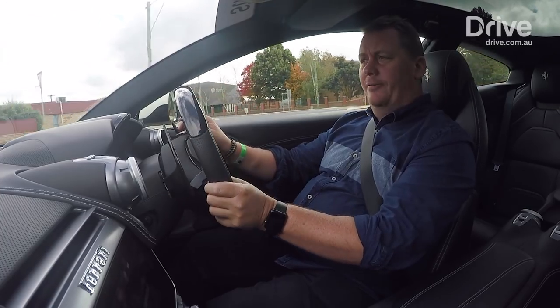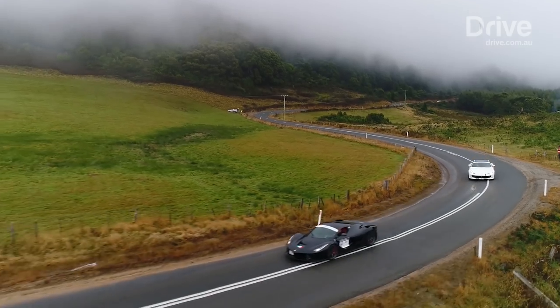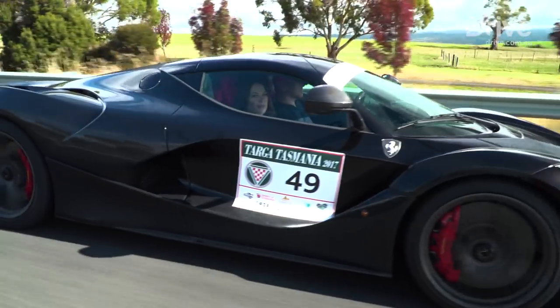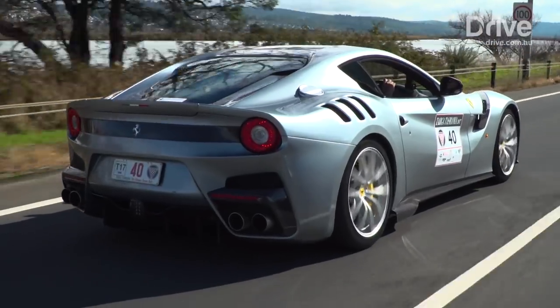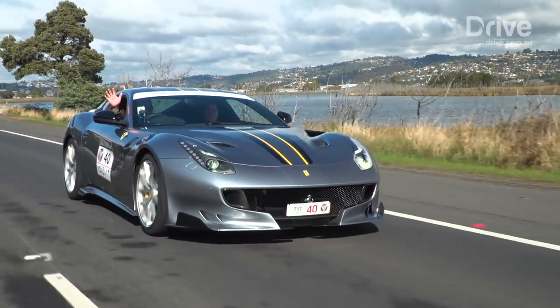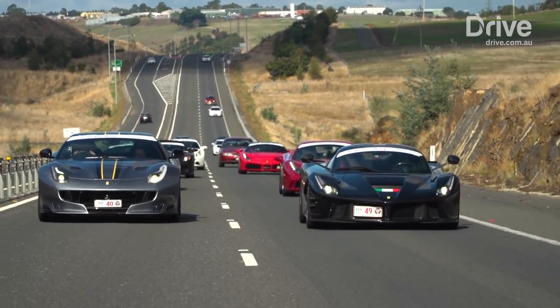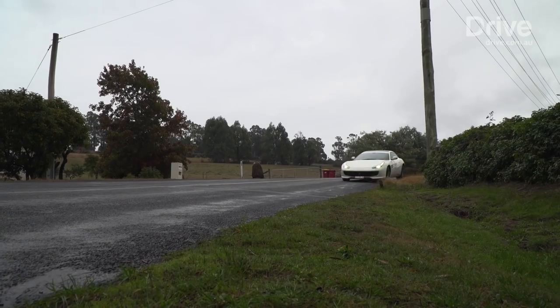Right now I'm sandwiched between $4 million worth of prancing horses. In front of me is an ultra-rare LaFerrari — the only one in Australia — and behind me is an F12 TDF, the hardcore limited edition version of that front-engine two-seater. There are also a couple of 488 Spiders and some old Ferraris here. It really is birds of a feather flocking together.